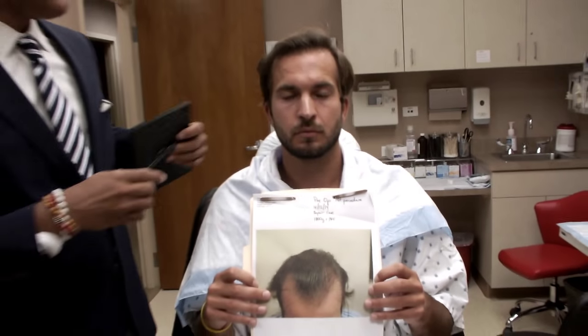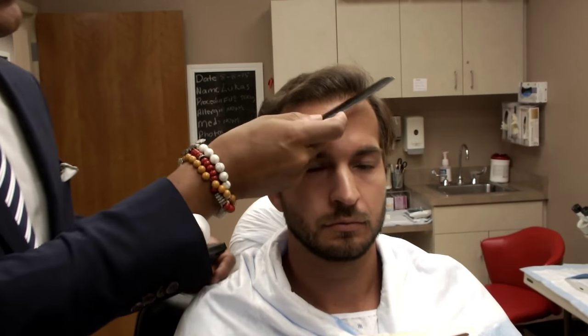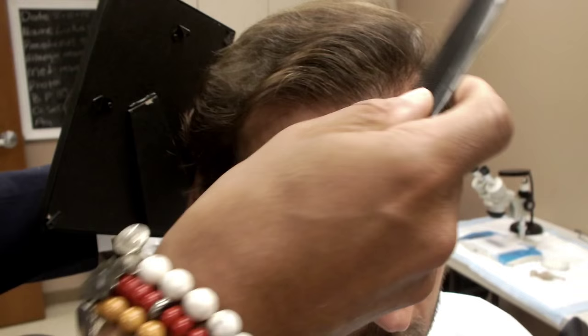Now let's take a look at Luke. You can see that Luke's hair is good, combable hair all through here. We did approximately almost 2,000 grafts up to this frontal zone. You can see how natural the hairline is.